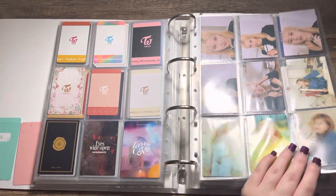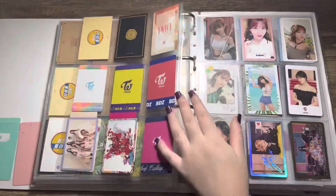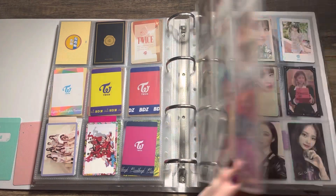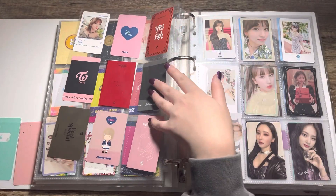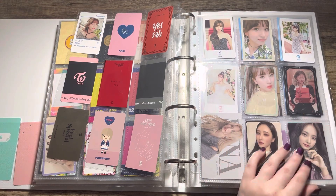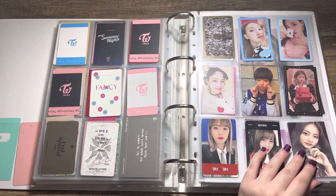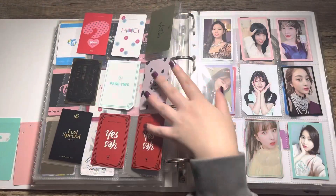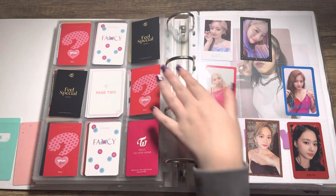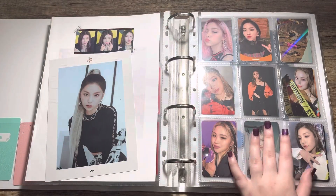Then I have some Japanese polaroids, some photobook cards, more group polaroids — my friends had quite a few spares so they let me have them. Then we have all these cards which are currently off-trade. I do have this Dream Catcher PC which I need to give back to my friend — I do like Dream Catcher, but it's just the PC I kept the whole of for her.